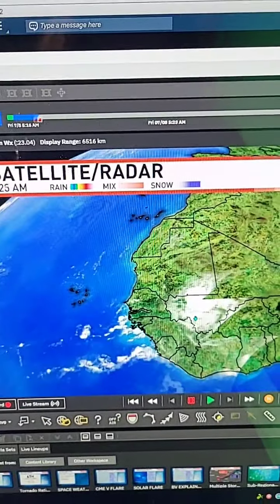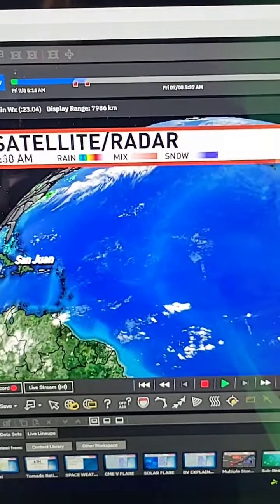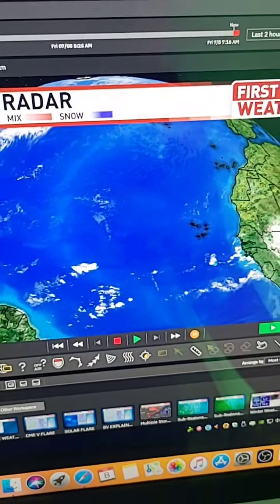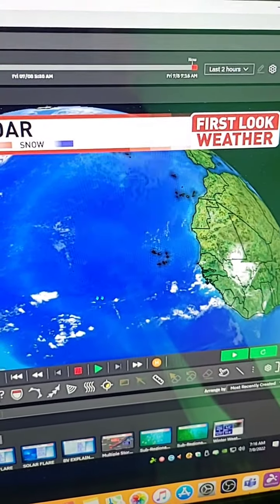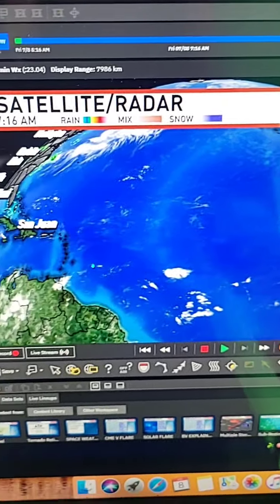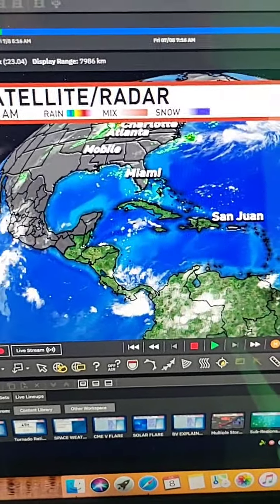What happens with that is it can sometimes form into hurricanes as it continues traveling west. Depending on how conditions are, right now they are somewhat favorable as far as warm water goes, and the flow of where this would go could potentially create some kind of a hurricane with that moisture plume. So that's the next area I'm watching.